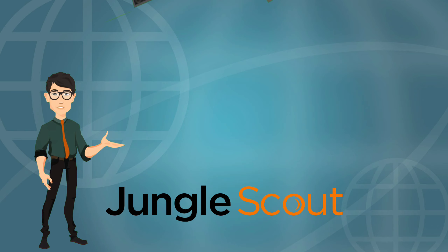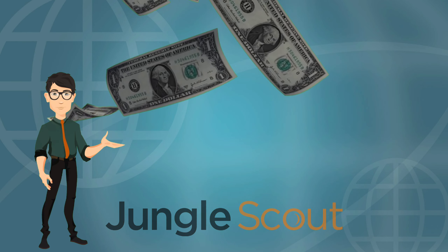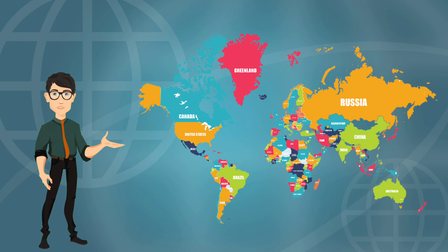Jungle Scout is trusted by thousands of Amazon sellers. It is widely used by top Amazon sellers in multiple Amazon marketplaces like United States, India, Japan, Dubai, and many more.